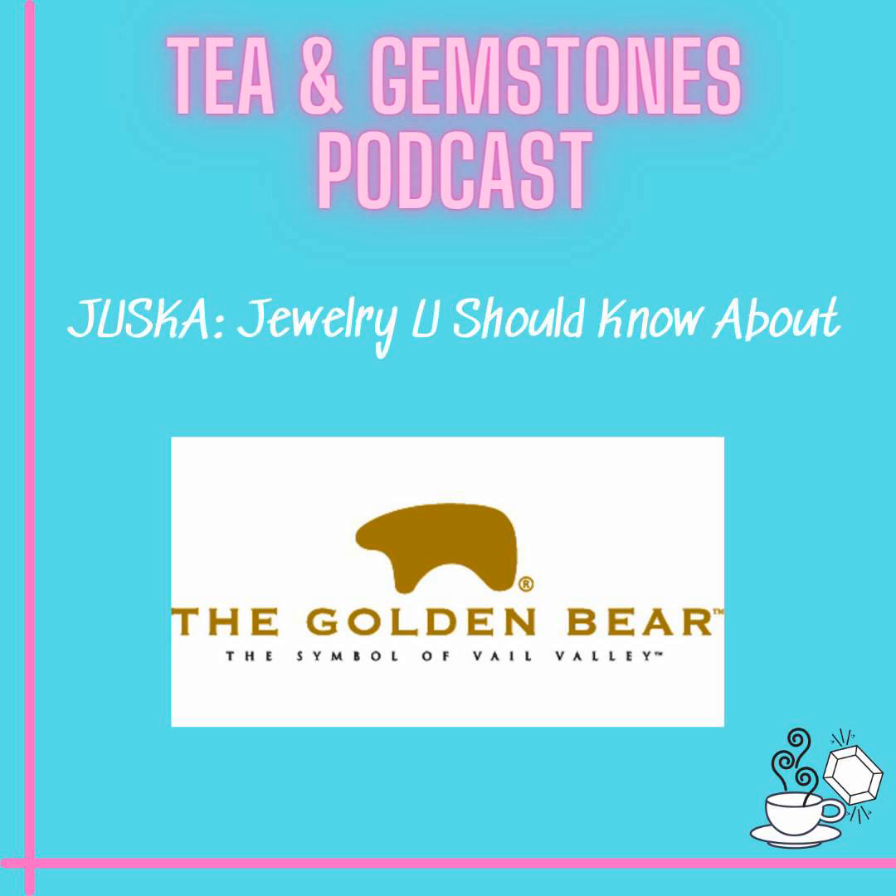For 45 years, the Golden Bear has used the lost wax method as the execution of their designs — designs that creatively interpreted their iconic bear symbol into countless ornamental motifs.